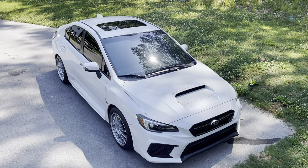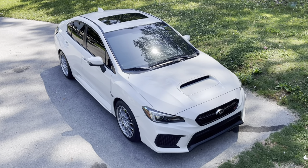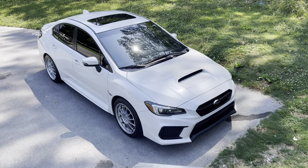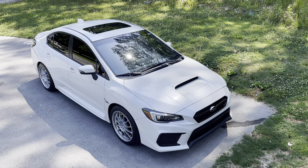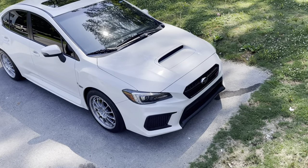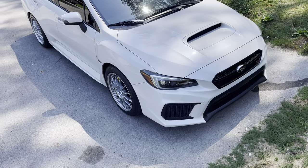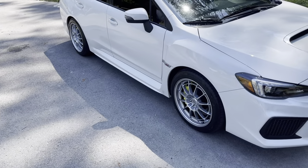Gorgeous looking car, beautiful white paint with a lot of flake in it. All-wheel drive — gives me lots of rally vibes. Never had one, always wanted one. It's always the first car that I was kind of drawn to, these STIs and the WRX in general.